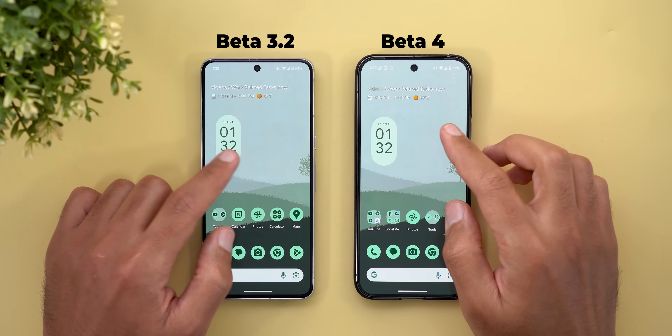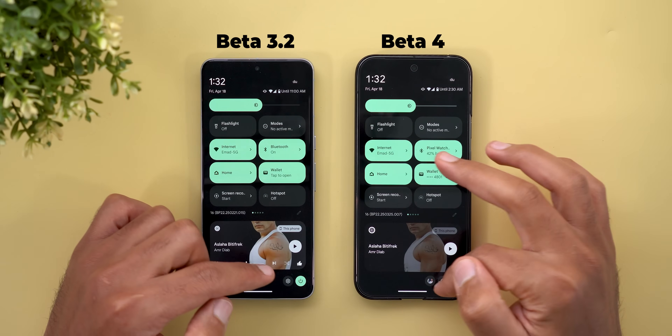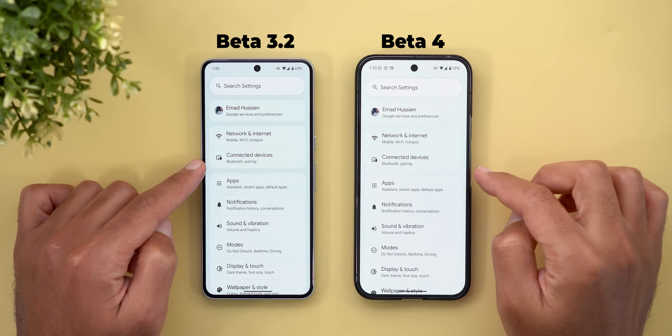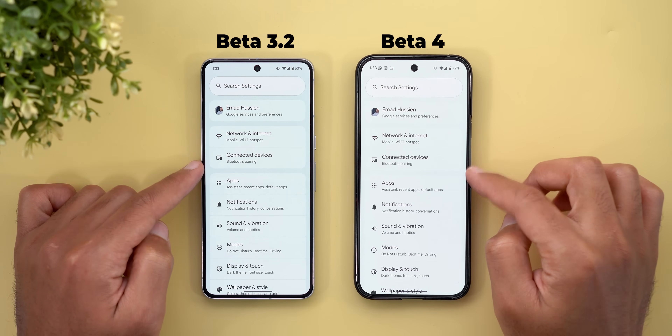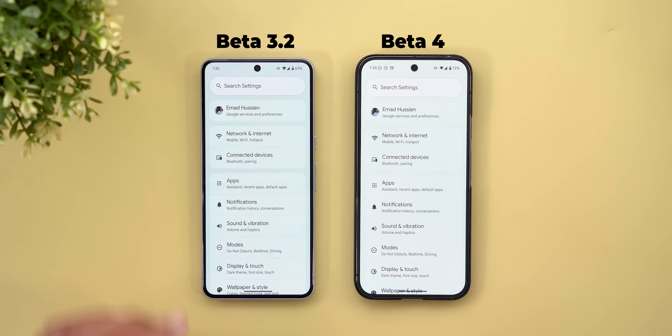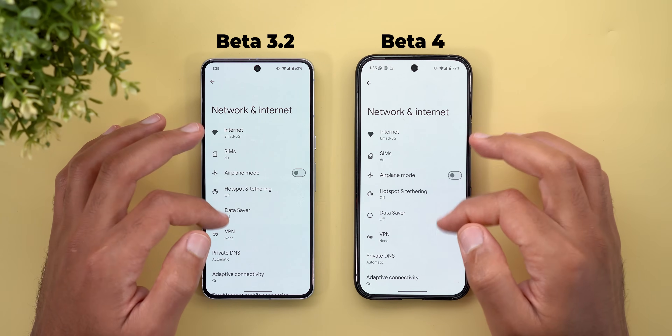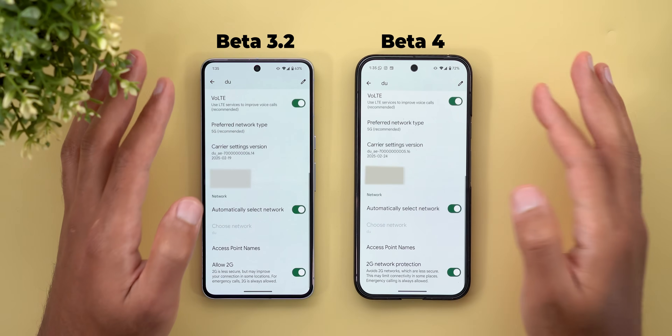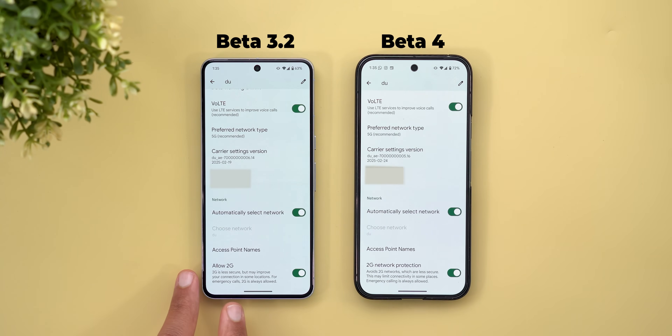Now let's talk about the new changes under settings. The first is improved list contrast between settings items and the background. The second change is under Network and Internet: when you tap the gear icon next to your mobile network and scroll down, the 'Allow 2G' toggle is now called '2G Network Protection,' meaning it now protects your phone from connecting to 2G rather than allowing it.